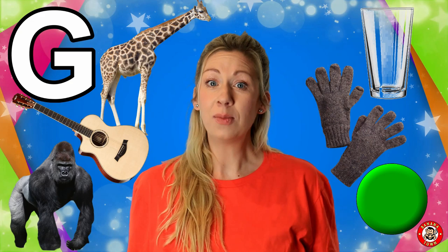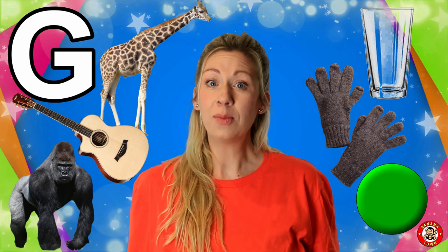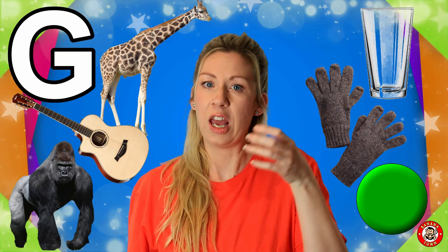G is for Glass. Sometimes I like to pour a drink into my glass. But be careful if it breaks — glass is very, very sharp. Always ask somebody to help you clear up.